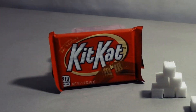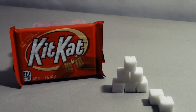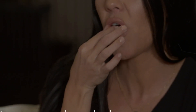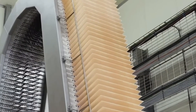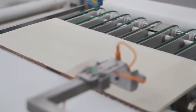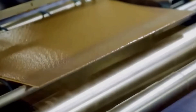Next up, sugar adds that sweet balance to the bitter notes of cocoa. The precise blend of sugars to cocoa ratio is what gives KitKats their signature taste. Then there are the wafers — the unsung heroes of the KitKat bar. These crispy layers are made from a simple yet perfect recipe of flour, sugar, and a hint of salt, baked to crispy perfection. It's this crunch that defines the KitKat experience, a texture that's as essential as the chocolate itself.